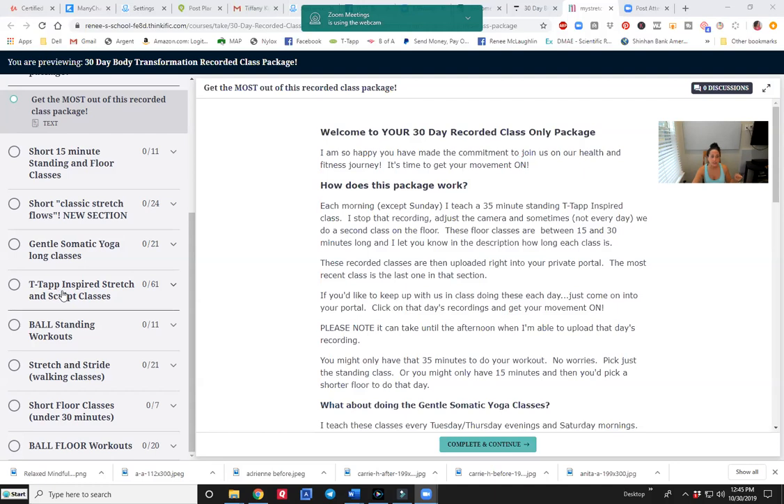Here are T-TAP inspired stretch and sculpt classes. And right now there are 61 classes in here, all different. I'm going to show you how you can decide which one to do on any given day. I love my ball classes, so I have some just specifically for ball standing, stretch and stride — which are the walking ones — short floor classes under 30 minutes specifically, and then ball floor. And you can see the numbers next to each category showing how many classes are in it.